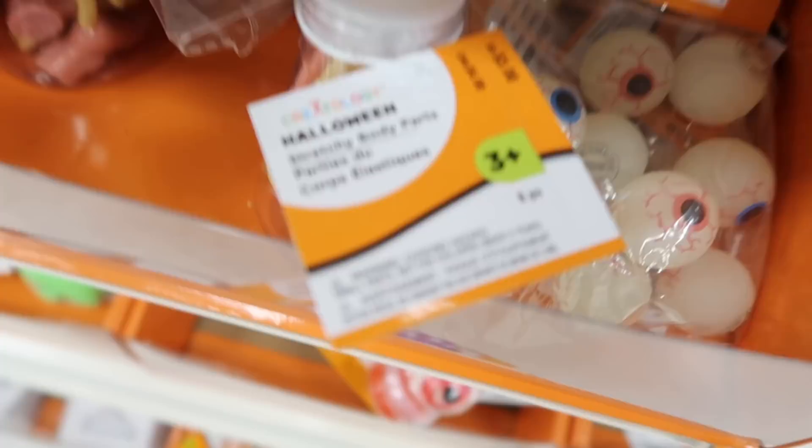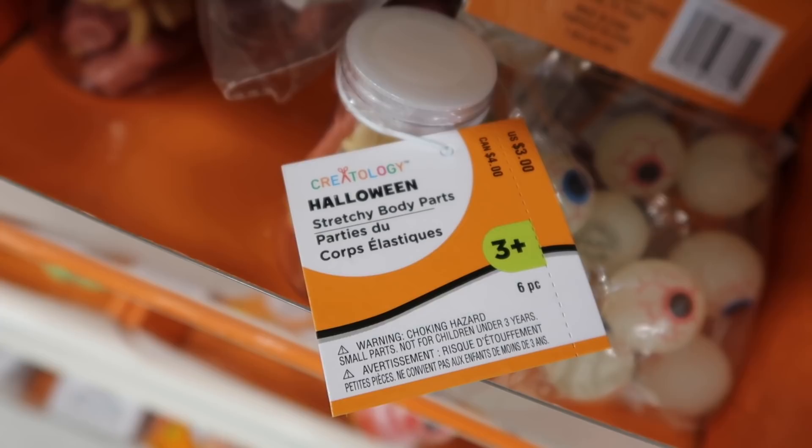I'm not sure how much they are. Oh, they're $3. It says Halloween stretchy body parts. Then over here there's more Halloween stuff.